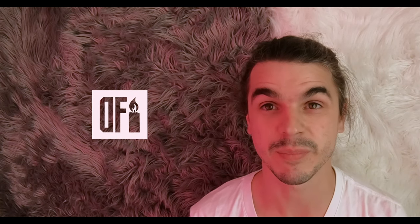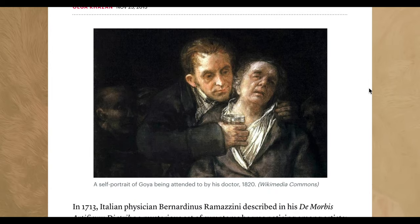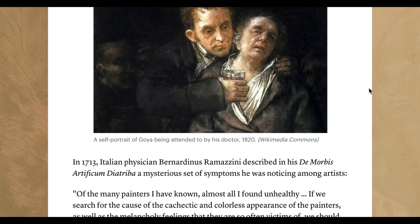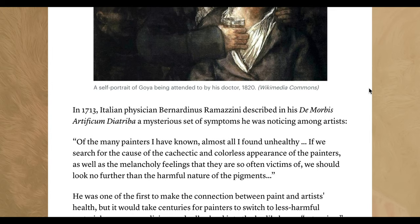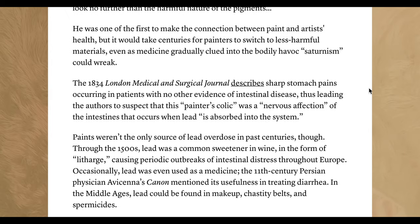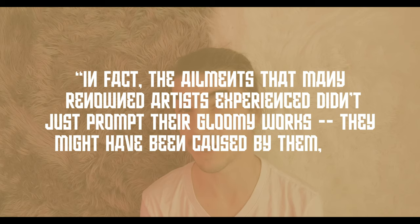Startling still is the thought that lead poisoning might be a factor in artistic genius. In a 2013 Atlantic article entitled 'How Important Is Lead Poisoning to Become a Legendary Artist?', Olga Khazan posits that very question. She quotes 18th century Bernardino Ramazzini, who noticed a trend in the symptoms of artists: of the many painters I have known, almost all I have found unhealthy. If we search for the cause of the cachectic and colorless appearance of the painters, as well as the melancholic feelings that they are so often victims of, we should look no further than the harmful nature of the pigments. Khazan's article makes a bold claim: the ailments that many renowned artists experienced didn't just prompt their gloomy works — they might have been caused by them, too. Yet another toxic standard for aspiring artists to live down to.